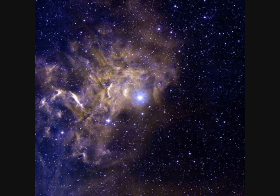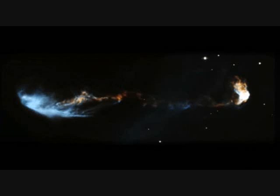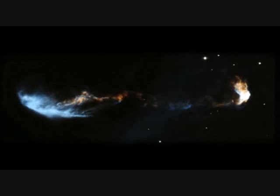AE Aurigae and the Flaming Star Nebula IC405, one and a half thousand light years away, spanning five light years. HH-47 is a young star one and a half thousand light years away; the jet expands from 1994 to 2008. Its length is 10,000 astronomical units, expanding at 150 kilometers per second.